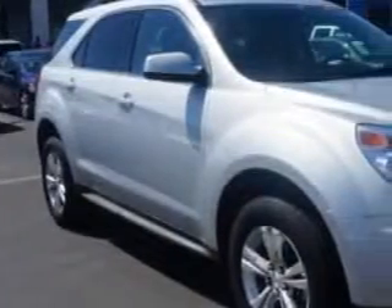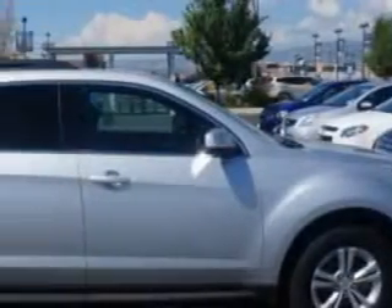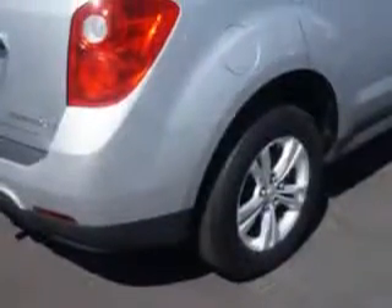Imagine driving this Silver Ice Metallic 2011 Chevrolet Equinox SUV all-wheel drive, equipped with a four-cylinder engine and an automatic transmission. Enjoy this great SUV with features like: